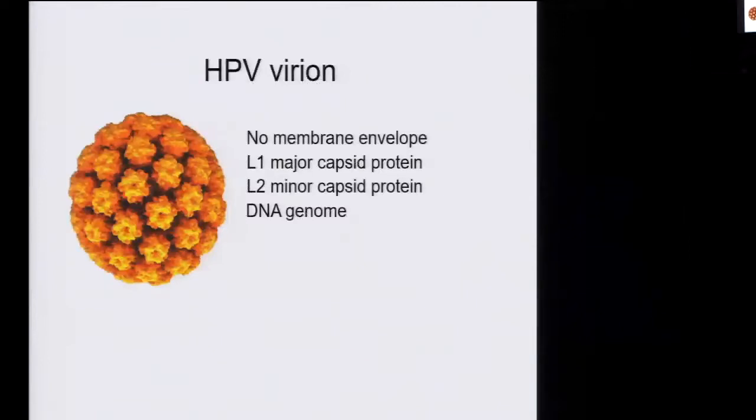These are simple viruses. Here's a picture of the viral particle. It does not have a membrane envelope — it's a non-enveloped virus. There are only two proteins in the capsid, both encoded by the virus: the L1 major protein, and the L2 minor capsid protein. As I'll convince you, L2 is actually a very important protein, and of course there is a DNA genome.